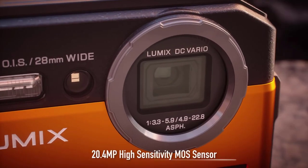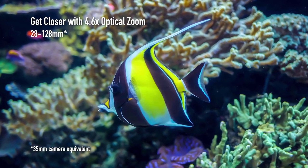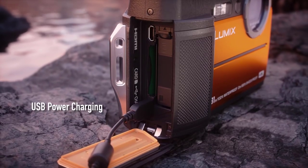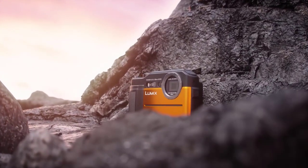Another reason the Lumix TS-7 makes one of the best waterproof cameras for snorkelling is its electronic viewfinder. This makes it easy to see the image you are trying to capture even if bright sunlight is washing out the LCD screen.